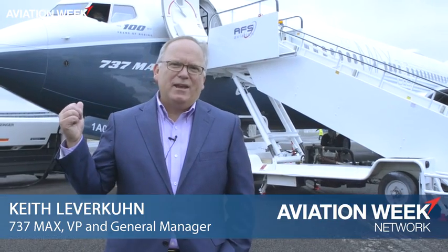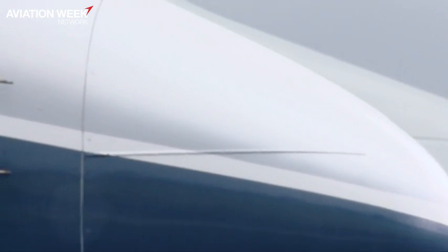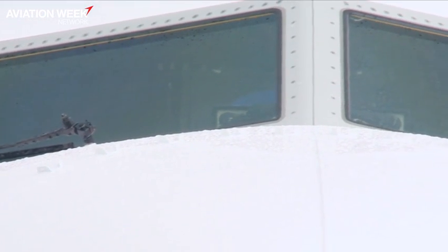Good morning. We're standing in front of our airplane designated 1A004. This is our fourth flight test airplane on the MAX. What this airplane is going to do for us is demonstrate a lot of the right-at-first-flight activities that we're doing to assure that the airplane has high reliability when we put it into service.